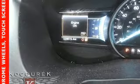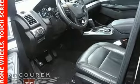Awe-inspiring design and capability are right here. Take a scenic test drive today.